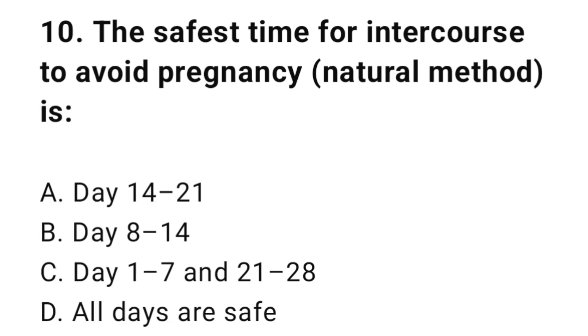Question number ten: The safest time of intercourse to avoid pregnancy is? The correct answer is C, day one up to seven and day 21 up to 28.